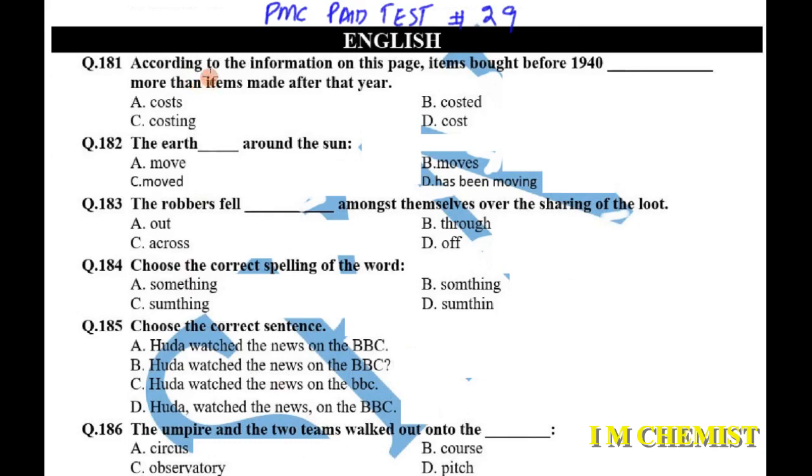Assalam alaikum students, today we are going to solve PMC test number 29. Let's begin with question number 181. According to the information on this page, items bought before 1940 days more than items made after that year.